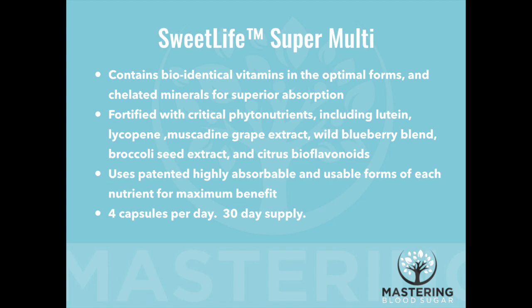We used a natural food form of selenium called Selenoxel, which has been shown through clinical research to display favorable results compared to other forms like selenomethionine. All of the minerals in our Sweet Life Super Multi blend are chelated minerals — they resist breakdown from hydrochloric acid in the stomach and display superior absorbability, so you're actually going to benefit from the vitamins and minerals you're taking.